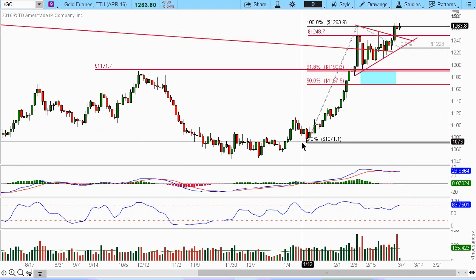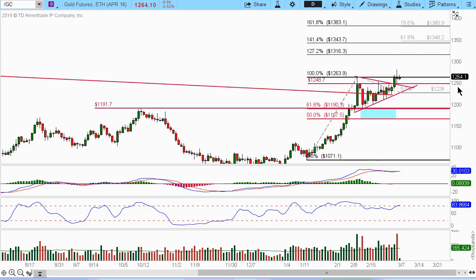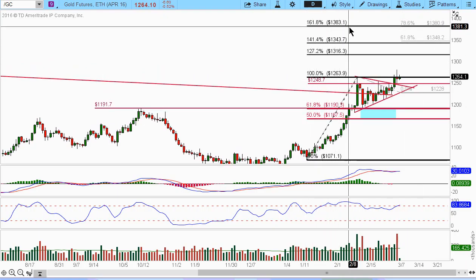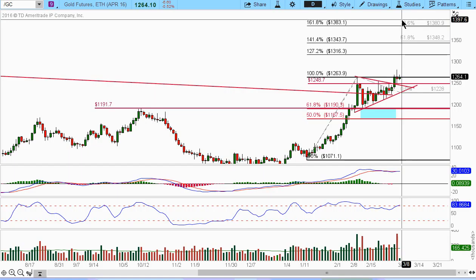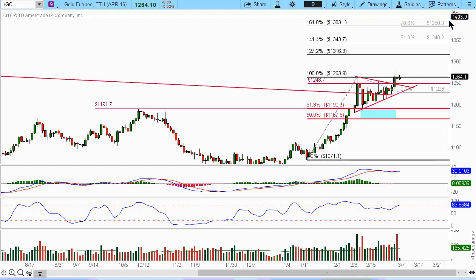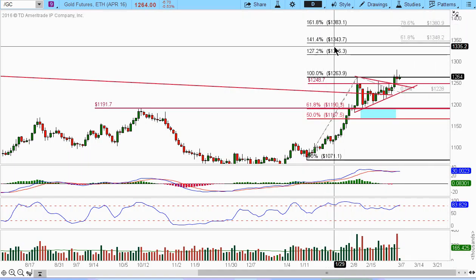I have a Fibonacci retracement here on this particular swing. If we come down and bounce off the retracement zone — specifically off the 0.618 — and do a symmetry type of move, then it would be 100% from that bounce, which could come to this 1.618, which is 1383. That's in confluence with the flag measured move, somewhere around the 80% level at around 1381 to 1385.